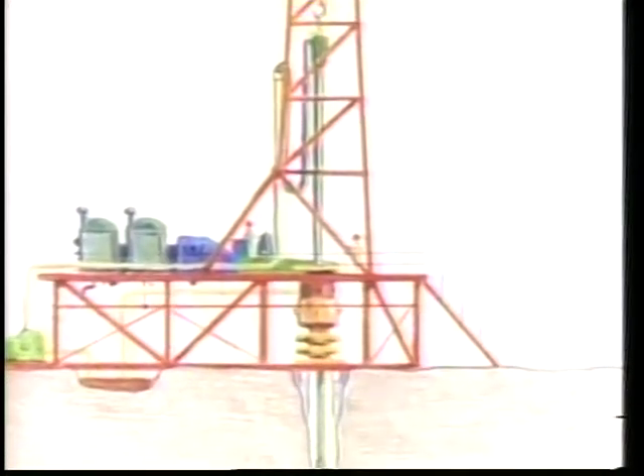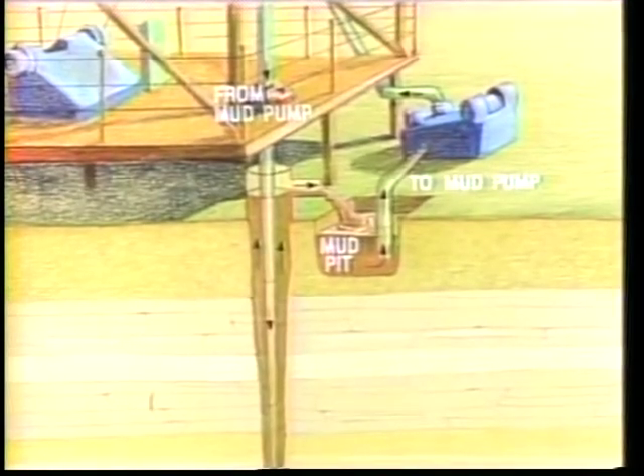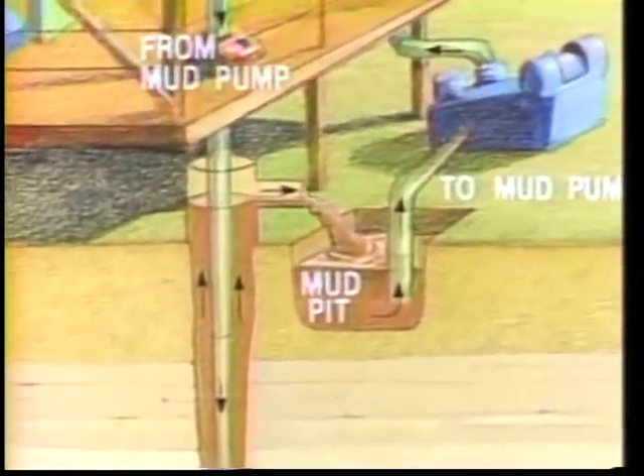'The tall derrick supports long lengths of drill pipe fastened to the drilling bit. The bit is turned as it presses against the rock, cutting rock away. Drilling fluid — also called drilling mud — is pumped through the drill pipe. At the bottom of the well, the drilling mud flows out through the drilling bit and returns to the surface between the outside of the drill pipe and the well wall.'